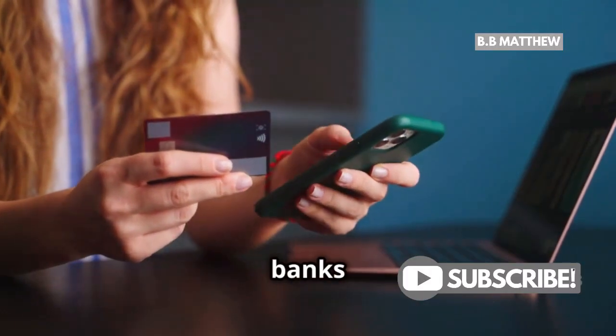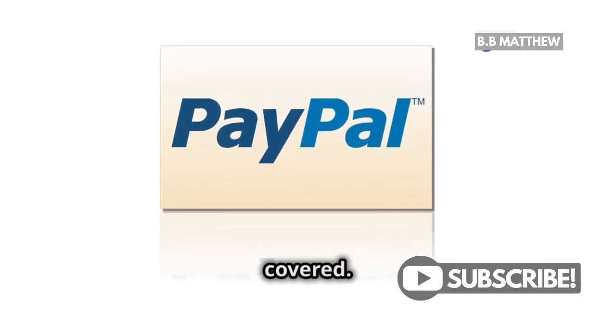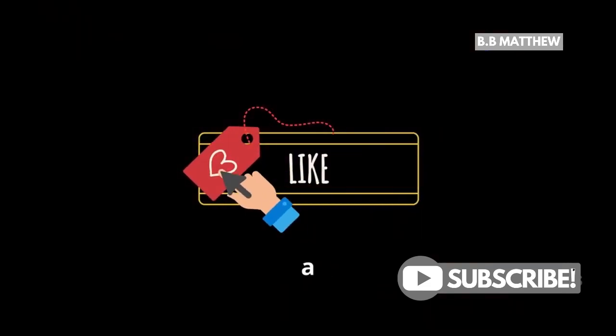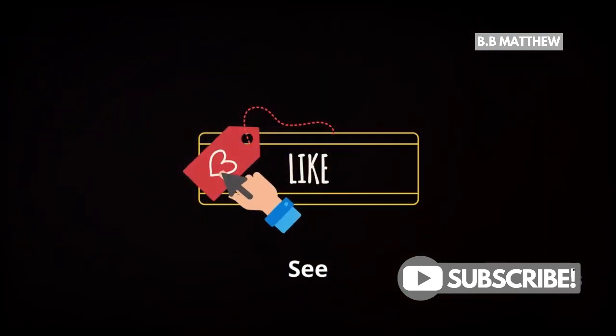So to wrap it up — yes, banks can track your PayPal transactions, but they only see the basics. For the full scoop, PayPal's got you covered. Alright folks, hope that clears things up. If you found this helpful, drop a like and hit that subscribe button for more quick tips. Thanks for watching. See you next time.